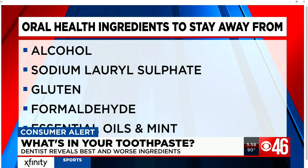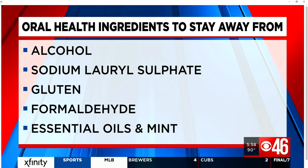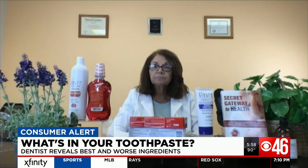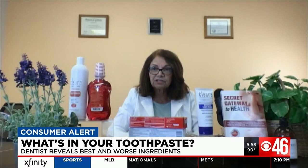SLS, which can promote canker sores in people who are sensitive to it. Gluten, formaldehyde, essential oils like tea tree oil, which is an antifungal ingredient, and get this, even mint — which is in about 98% of toothpaste — dermatologists list as one of the top allergens.